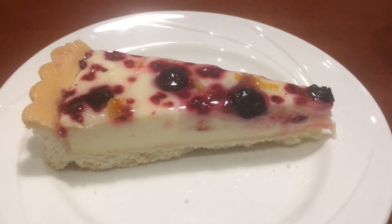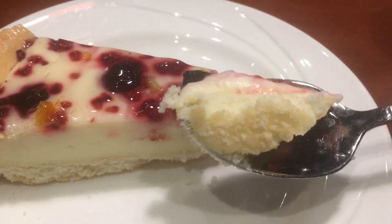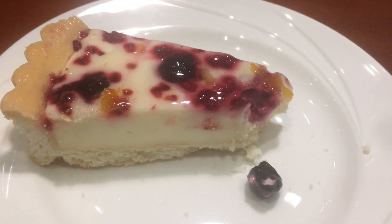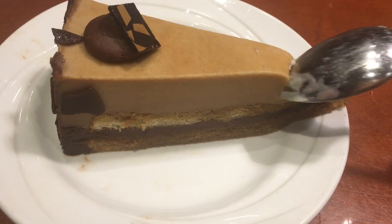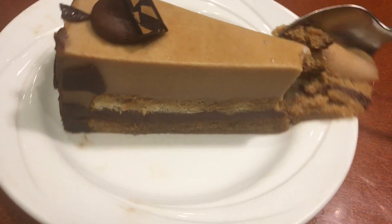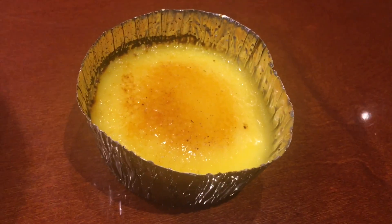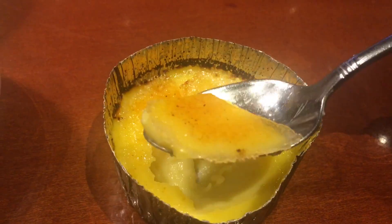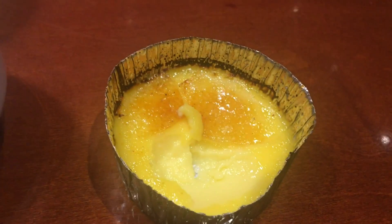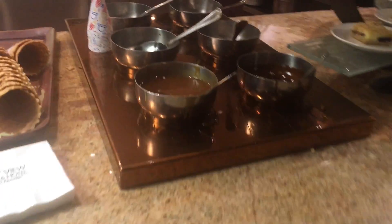One of the workers recommended this blueberry creamy cheesecake and it was really good. I also decided to get a coffee cake, but the creamy cheesecake was a lot better. And I cannot resist the crème brûlée, but the cheesecake still wins. To end the night, I got myself a pistachio ice cream.